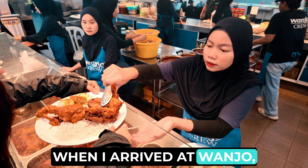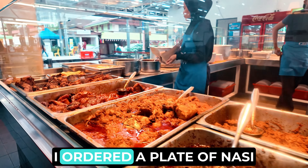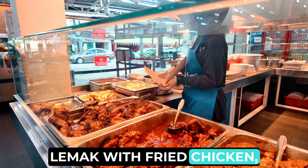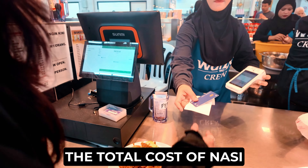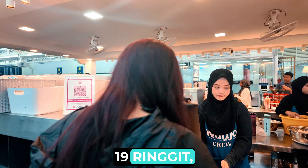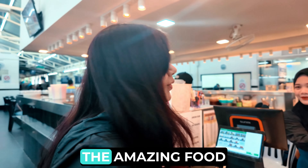When I arrived at Wanho, I was immediately impressed by the bustling atmosphere and the friendly staff. I ordered a plate of Nasi Lemak with fried chicken, sambal, and a side of mango shake. The total cost came to around 19 ringgit, or 320 Indian rupees, which is quite cheap for the amazing food that I got.